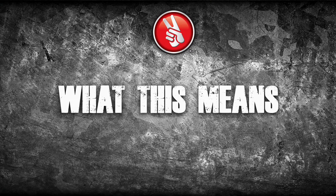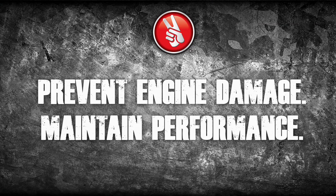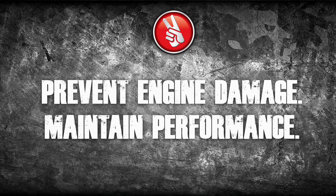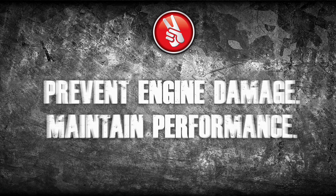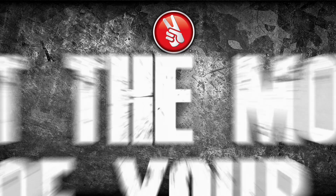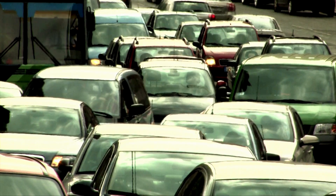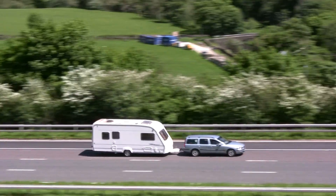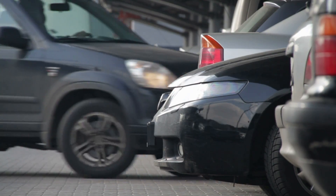What does this mean? By minimizing wear, Kendall GT1 with liquid titanium helps prevent engine damage, helping cars maintain performance. Kendall helps maintain engine efficiency, saving gasoline. Kendall helps you get the most out of your car — whether you're commuting in stop-and-go traffic, driving in extreme hot or cold, hauling a heavy load, or just running errands.